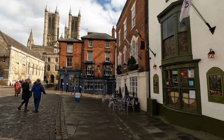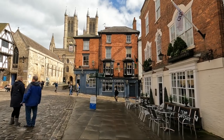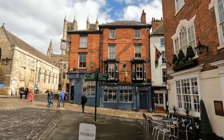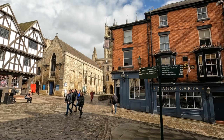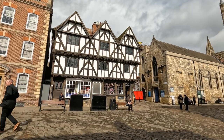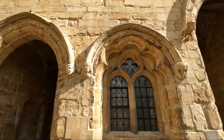In front of us is the Magna Carta pub, which had a really friendly atmosphere inside and was a great place to see what's going on in Lincoln, as everybody seemed to meet up here before going about what they were doing for the day. We're looking round to the left now where we come to the Bailgate area. This is one of the most historic areas in the city, with various shops, pubs and eateries.